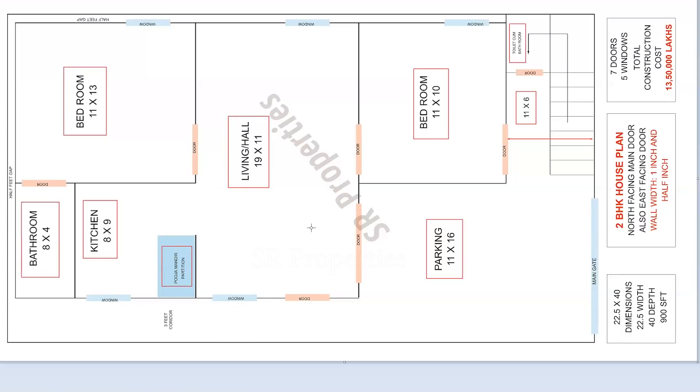There is a 2BHK plan. The total of our house is made here. The kitchen has 5 windows in total.